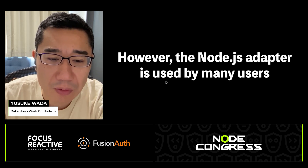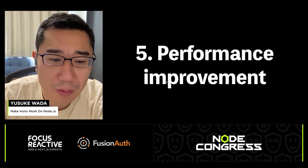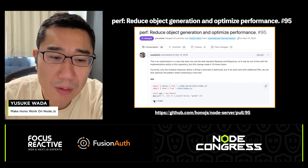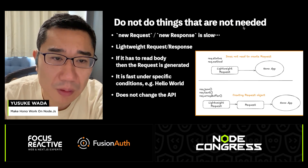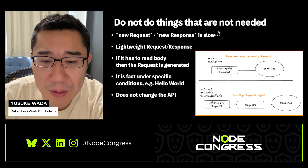However, Node.js still has many users, so our Node.js adapter ended up being used by a lot of users. After the Node.js adapter was released, we made significant improvements to boost performance. In November 2023, a pull request titled 'Reduce object generation and optimize performance' was created, applying a fundamental performance tuning principle: don't do things until they are necessary.